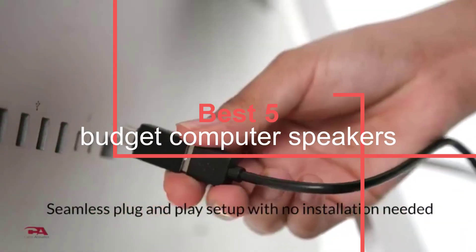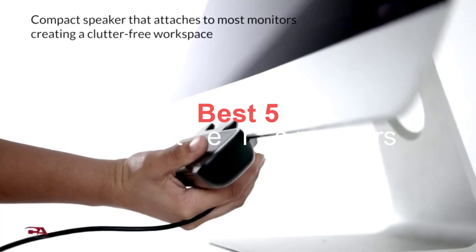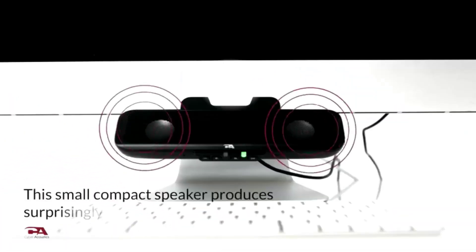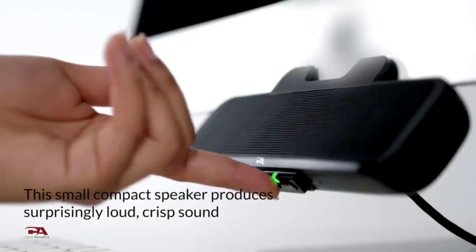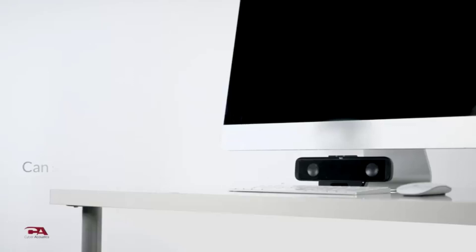What's up guys, today's video is on the top 5 best budget computer speakers in 2023. For more information on the products, I've included links in the description box down below, which are updated for the best prices. Like the video, comment, and don't forget to subscribe.